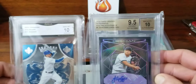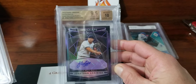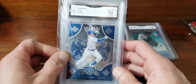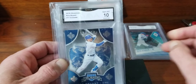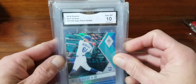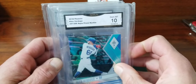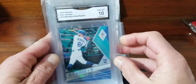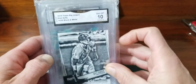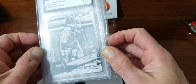So here are our four cards. The Loaisiga is probably the nicest — 9.5 with a 10 autograph. Then we got the Kris Bryant 2019 Chronicles Mint 10, the 2018 Phoenix Alex Verdugo 297 of 299 aqua prism, and last but not least the 2019 Topps Big League Matt Duffy number 14 of 50 black and white.